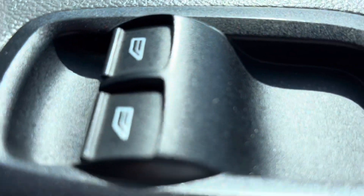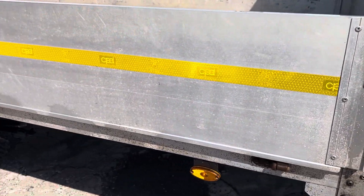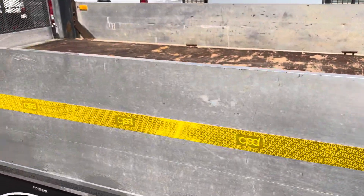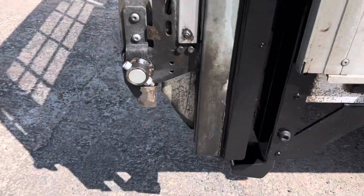Electric windows — there's your door card, all good. I'll show you around the body now. It is a long wheelbase, about the longest you can get I think. It has got a tail lift — I'll show you that later in the next video.